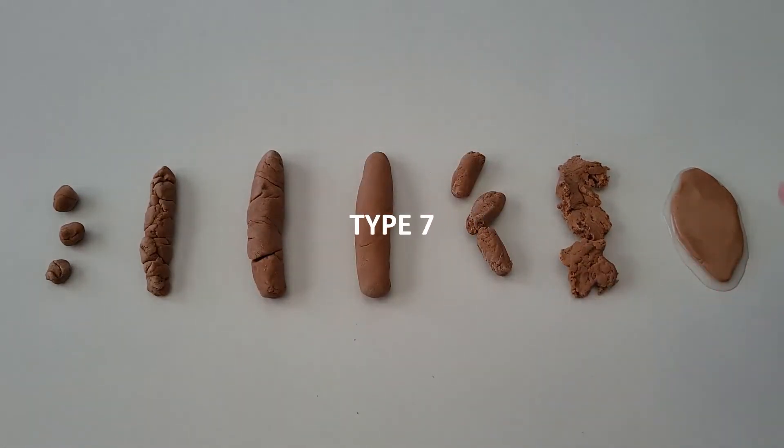Type 7: watery with no solids — pure liquid. This gravy-like texture means you have diarrhea. It can be indicative of food poisoning, food intolerances, or result from other medical conditions.